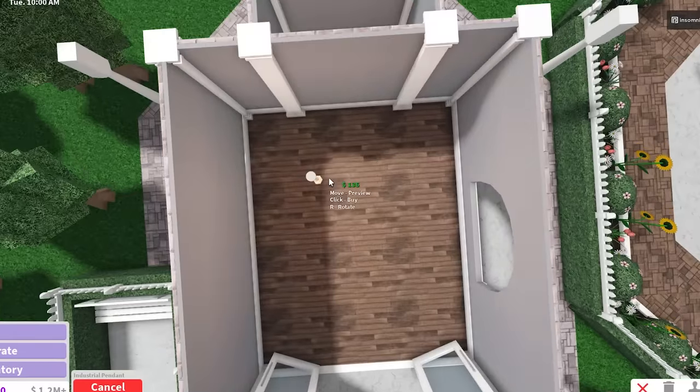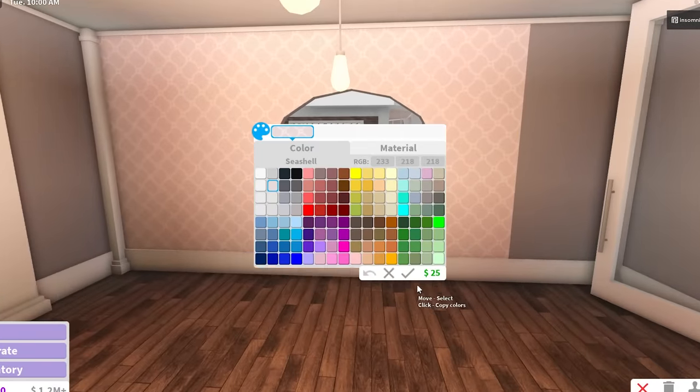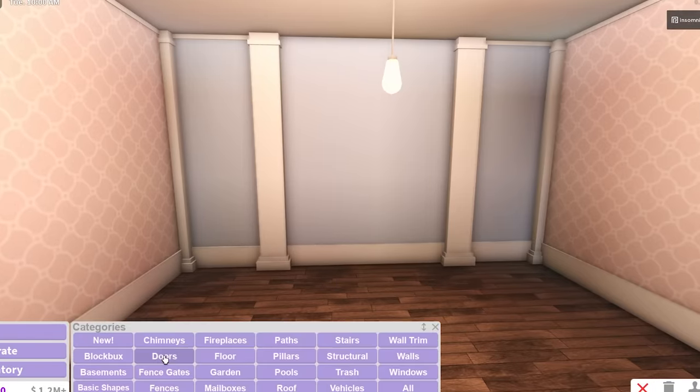I'm gonna put some lights in here because it's so dark - I think I'll just use the industrial pendant lights. That's pretty good. For the walls, maybe we could do a little design like this - pink on these sides of the walls and maybe over here it can be blue.